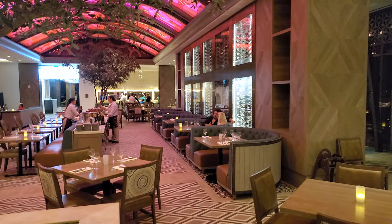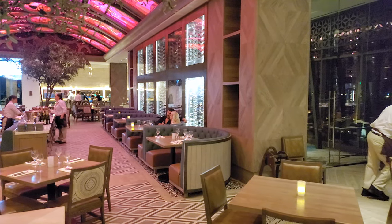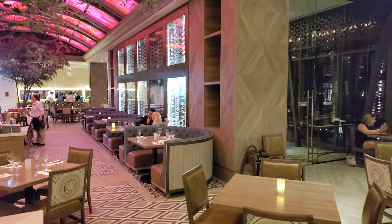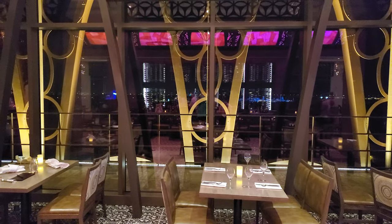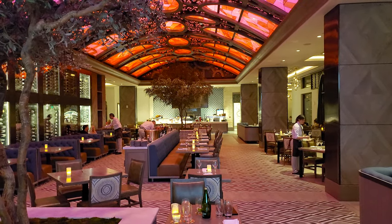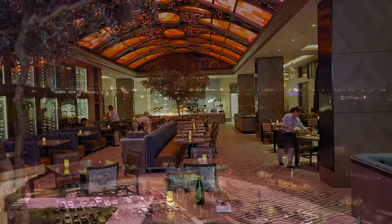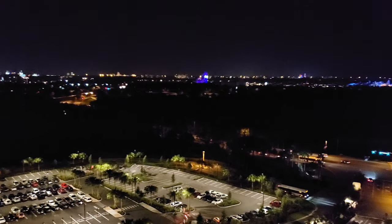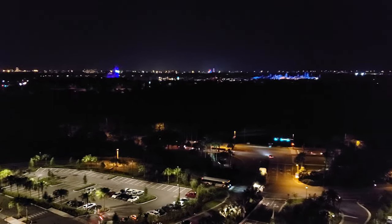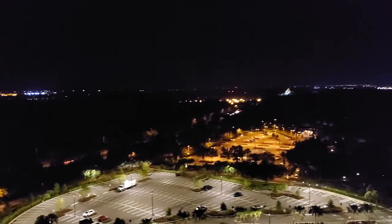We're going to start off with atmosphere and theming. Inside, we thought it was absolutely beautiful. The floor-to-ceiling windows let in a lot of natural light and give you an opportunity to enjoy the great views. There are two olive trees in the middle, and they use a lot of earthy colors, which gives it a real nice feeling. In the evening, it's beautiful — the colors, the twinkling lights were really nice, and it is rooftop dining with a view of Epcot and the resort area.